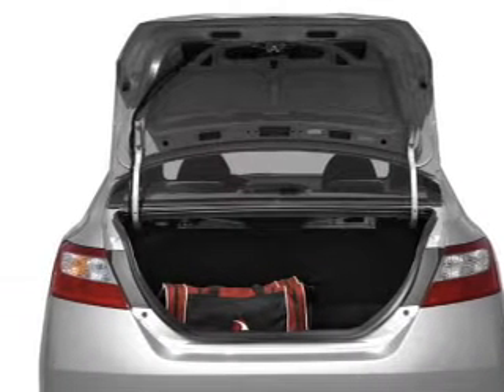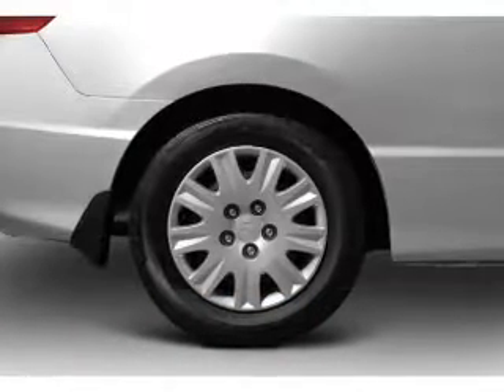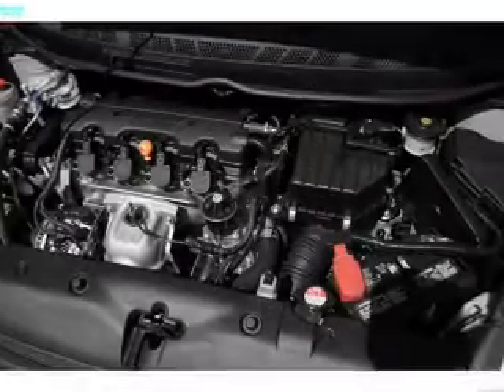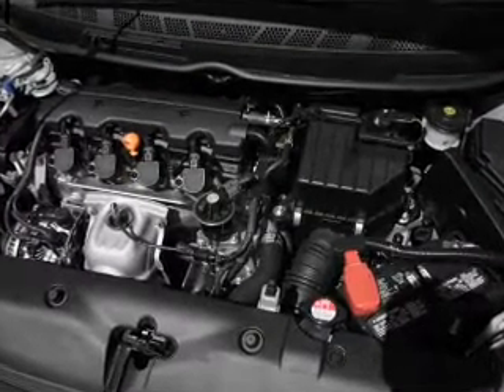Let the sun shine in with a sunroof. Plus enjoy these notable features that are included in this vehicle: air conditioning, power door locks, power windows, power steering, cruise control, power mirrors, and AM FM stereo with a CD player.